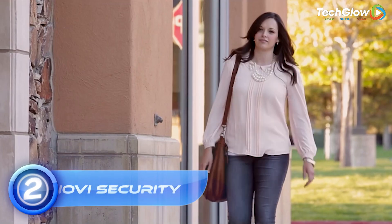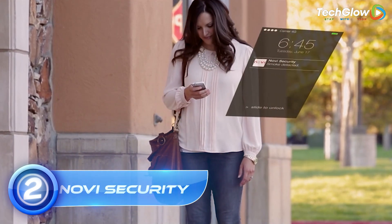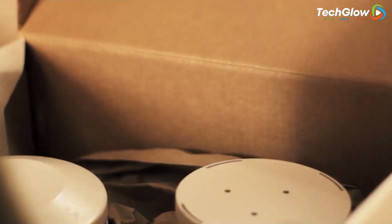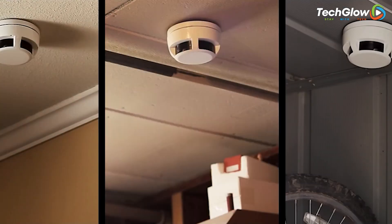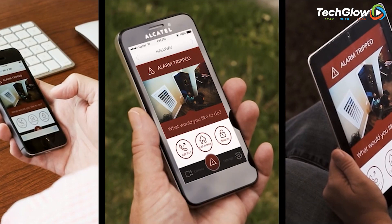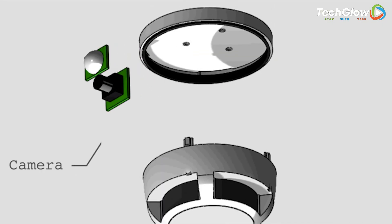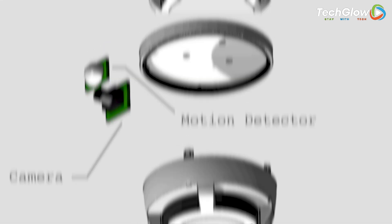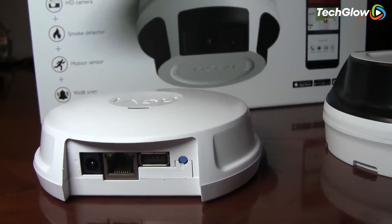2. Novi Security. Introducing the Novi Security 4-in-1 Home Security System Kit, a revolutionary device that brings together four essential home security devices in a single compact unit. This small but powerful device boasts a high-definition camera with a wide 170-degree field of view, a smoke detector, a motion detector, and a 90-dB siren/alarm, all working together to provide maximum protection for your home.